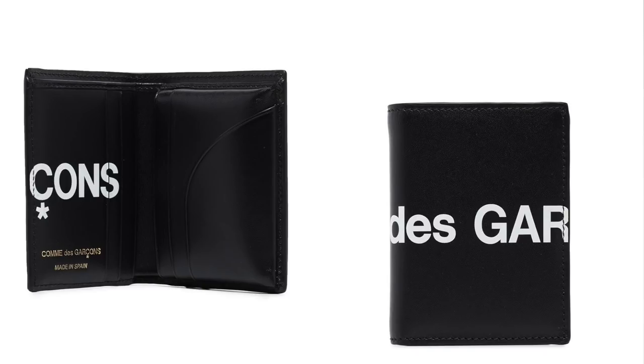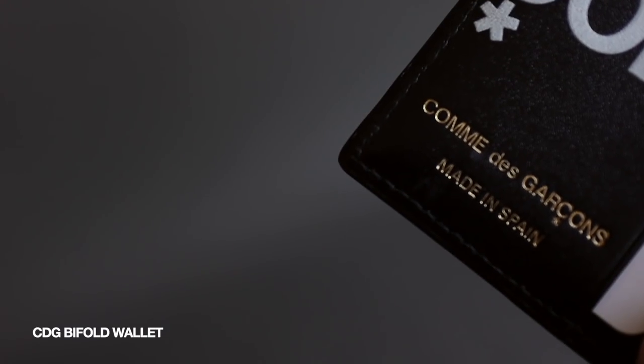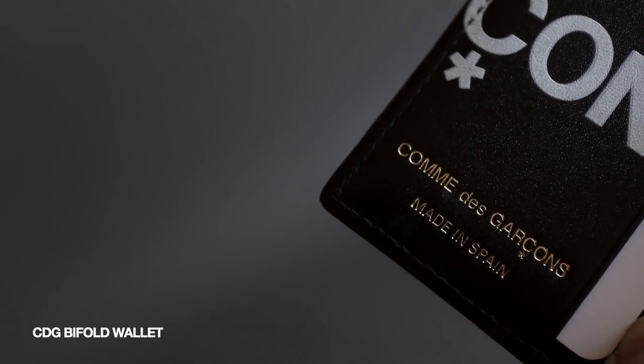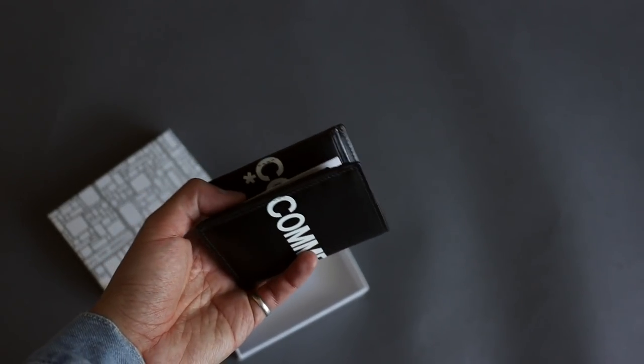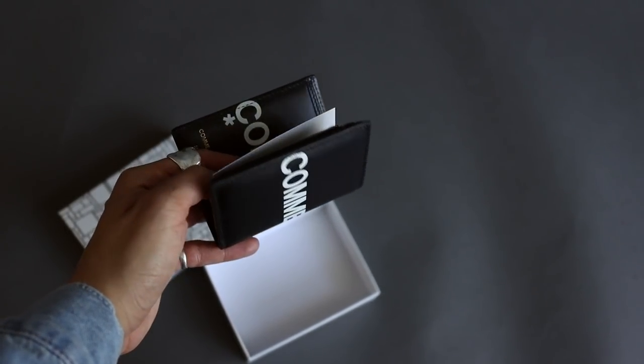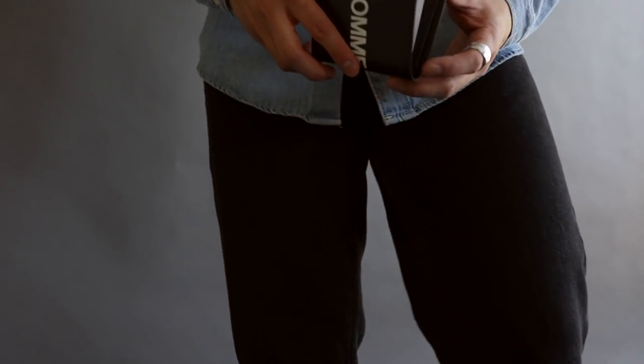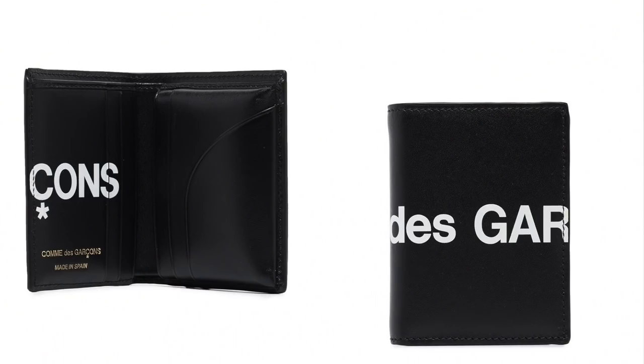Before we finish the rest of the bags, I want to take a little break and show you guys the new wallet I got. It's a standard black leather bifold with the classic gold-embossed CDG stamping on it. I really like this wallet because it holds so many cards and has a lot of space. I recently became a real estate agent, so a card holder just doesn't cut it anymore — I needed somewhere to put business cards too. The CDG wallet definitely comes in handy, the quality is there, and it's not that expensive either.